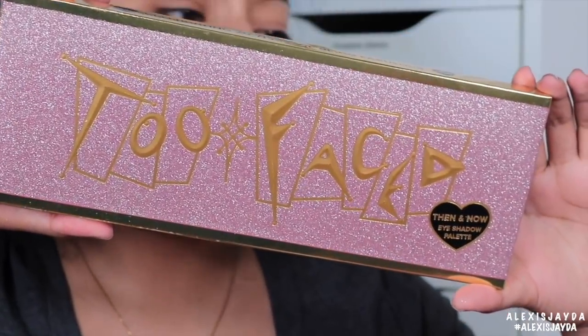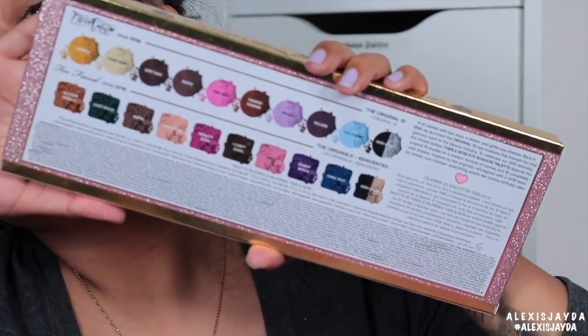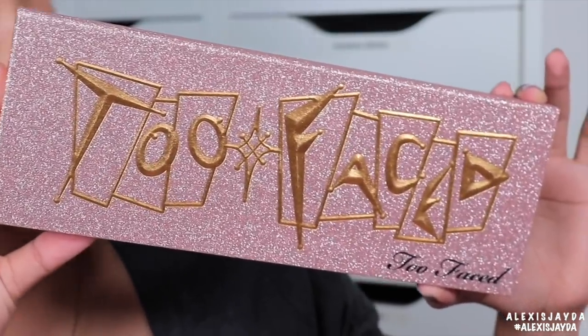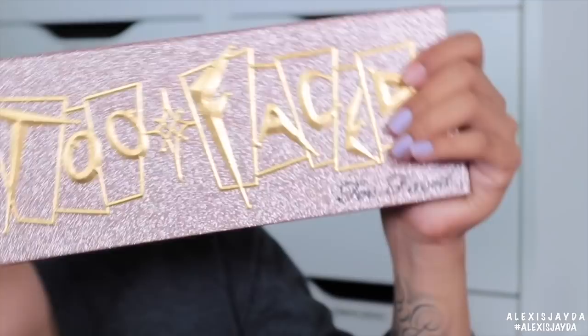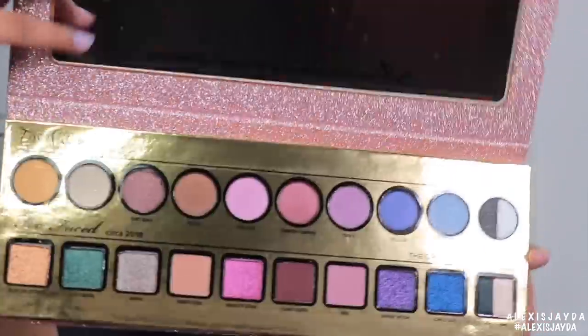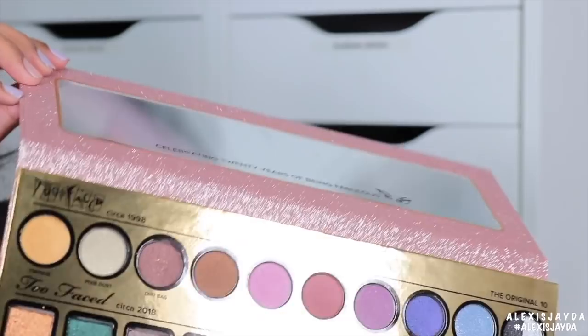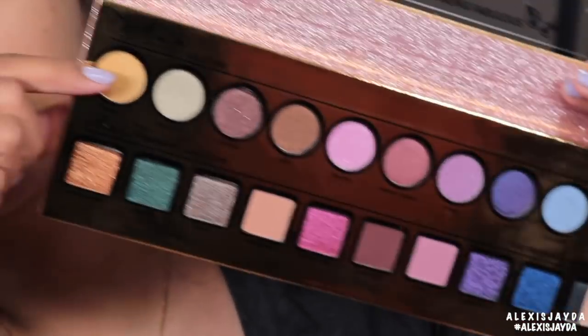Look at this. And then here is the back. Here is the palette — look at it! So this is how it is, and then you open it. And here's the mirror. So what I'm going to be doing is swatch.